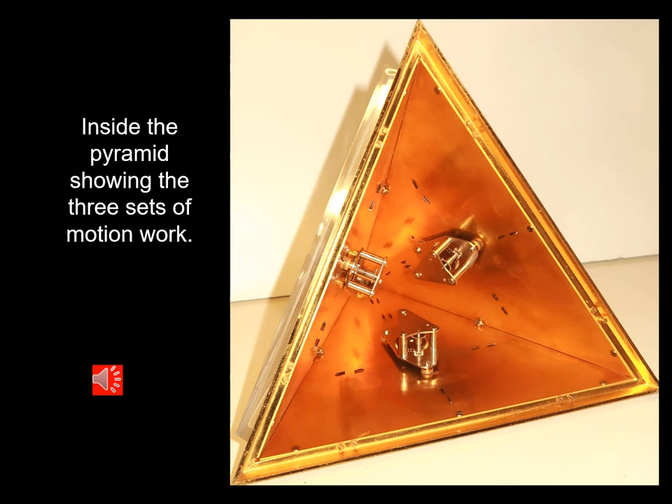The Orogno 26N watch movement is an eight-day movement. With the motor continuing to keep the mainspring wound whilst ever the sun is shining, it will continue to wind the movement until the switch turns off the power. That means the clock has eight days of power reserve should the sun not be shining. Inside the pyramid we can see the three sets of motion work, each connecting to that radial arm to operate the motion work and the hands.